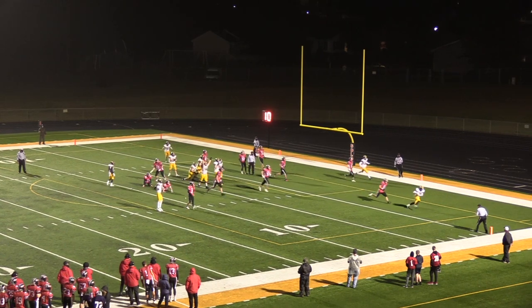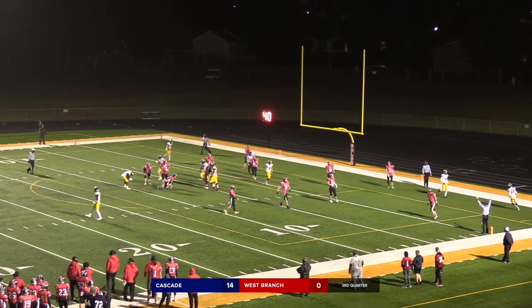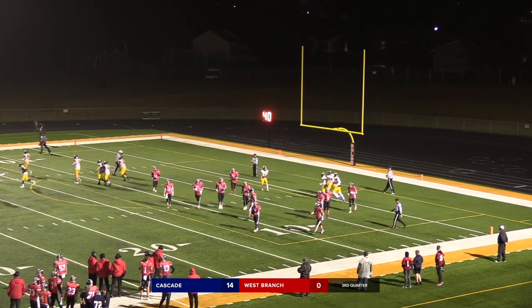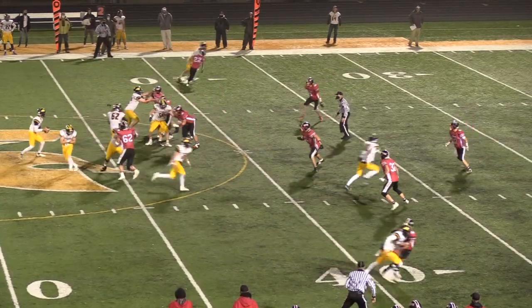They are going to fake it — wide open in the end zone for the two. Bears came with the pressure, but Cascade gets the two-point conversion. They've got the edge on the Bears right now.